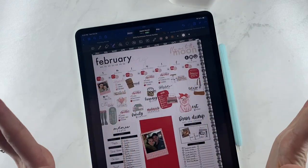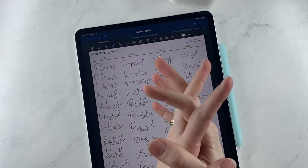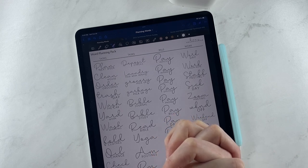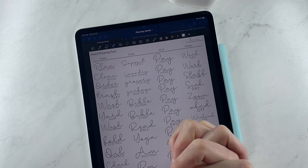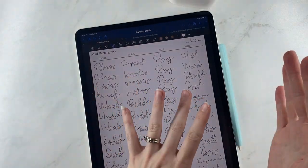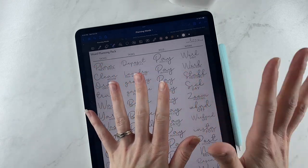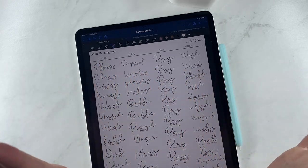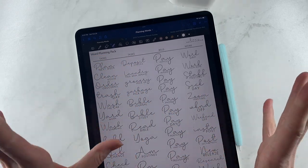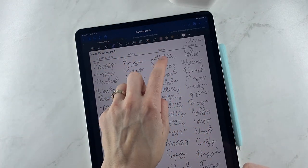So let's take a look at this word pack that I keep talking about. I'm calling it 'Planning Words' and I think you get 160 words — it might be 140, but I think it's 160. I have them divided into three pages. This also comes with PNGs, so if you don't use GoodNotes you can use the PNG files. I have two columns of task-oriented stuff — bills, work — and then the second page has events and appointments, food, relax, and adventure. The third page has family, pets, and fun and quirky.